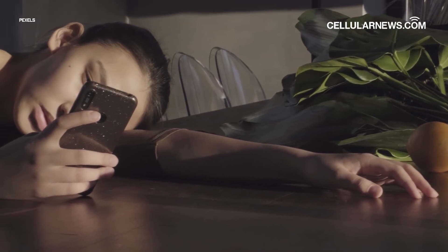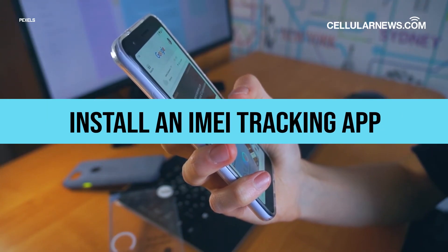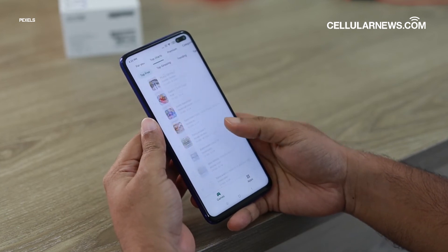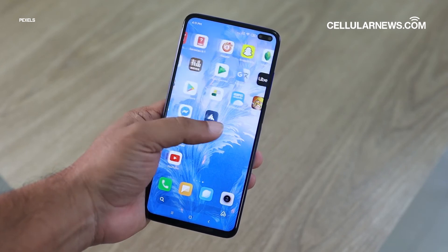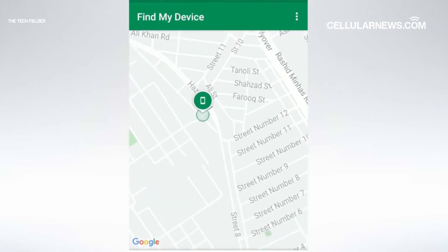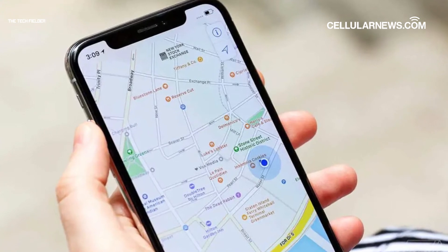The last method is handy if you don't want to seek the help of the authorities or of your service provider. All you need to do is borrow the phone of a friend or family member and install an IMEI tracking app on their device. The Google Play Store has lots of these apps available for download, and many of them are free to use. Just boot up the Google Play Store app, type in IMEI tracker, and choose the one that you want to use. Once you have an IMEI tracking app downloaded and installed, simply launch it and enter your IMEI number. The app will then show you an approximate location of your lost Android phone.